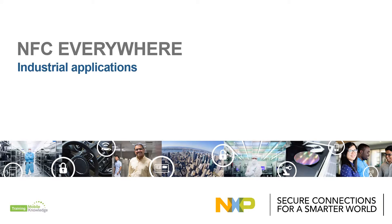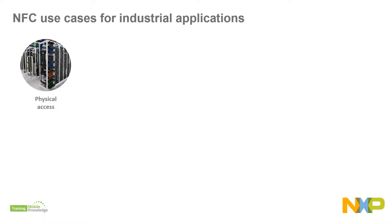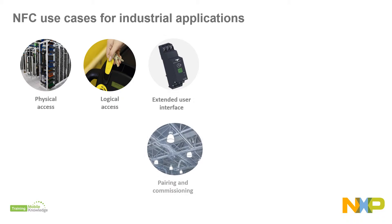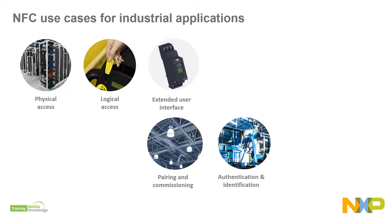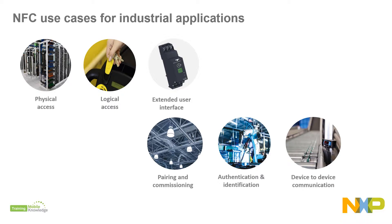NFC features bring many benefits and advantages like highest level of security for physical access, logical access control to specialized machinery or operation panels, better human-to-machine interfaces using an external touch screen via NFC, easy pairing and network commissioning of devices, originality authentication of consumables and identification of components and tools, and communication with sealed, galvanically isolated, or battery-less devices.